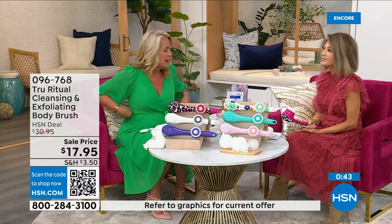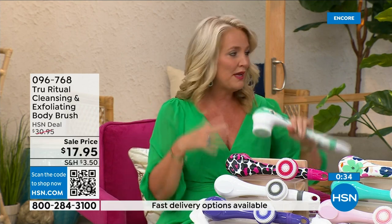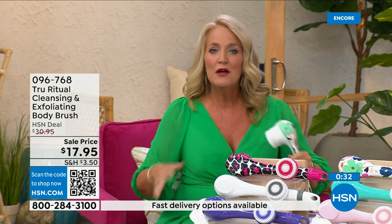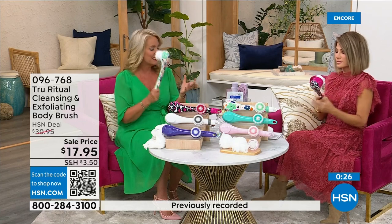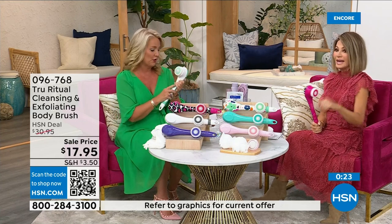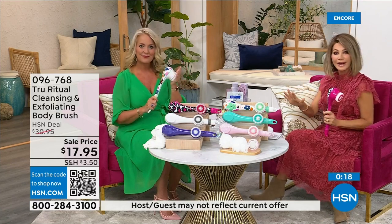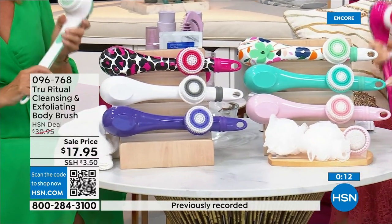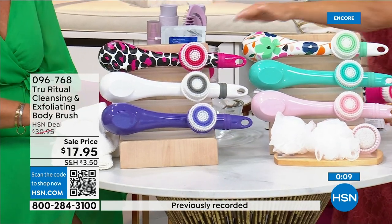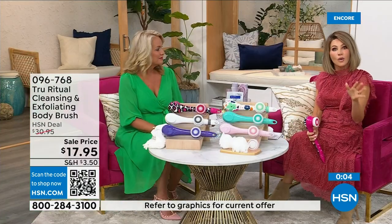Think about how many of us fasten our bra in the front because reaching back is challenging — and it's even harder when you're soapy and wet in the shower. If you know somebody with those challenges, this is a perfect gift. In the white color there are fewer than 400 left — they're selling fast. White is last call, pink is last call, but we still have turquoise, floral, and pink leopard at just three dollars and 59 cents.